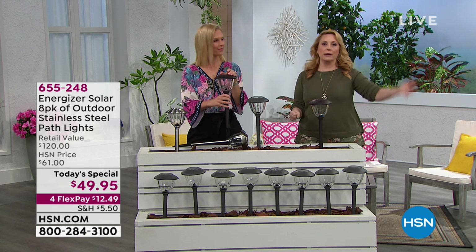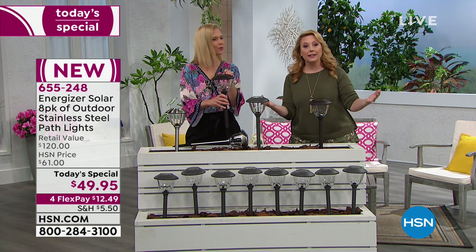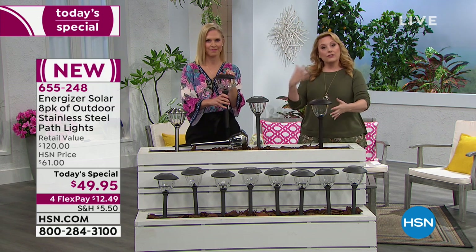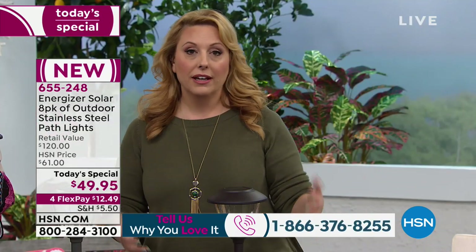What does 7.64 lumens after eight hours really mean? It means other solar lights aren't as bright. They might be bright in the first hour, but in hour eight they dim down. What Energizer is doing is bright from the beginning, bright at the end, until the sun comes back up.